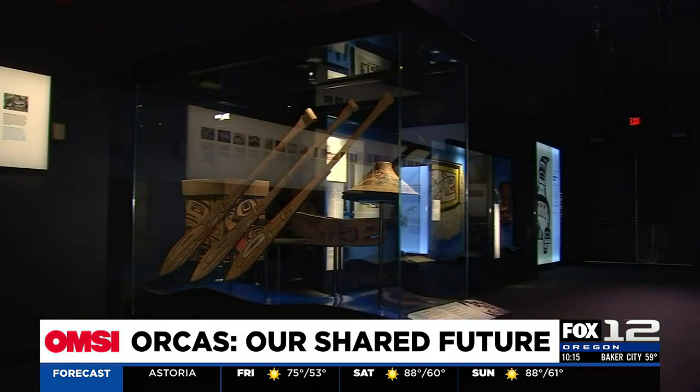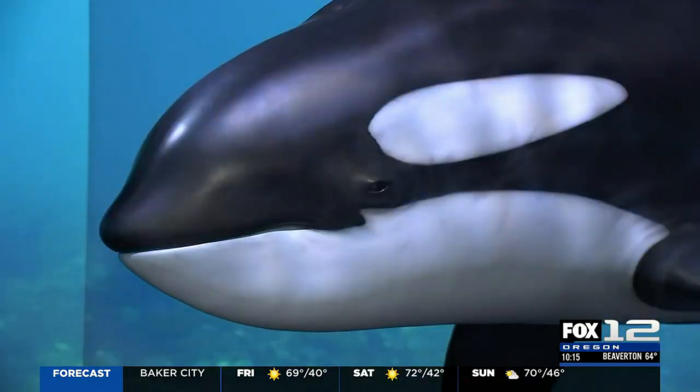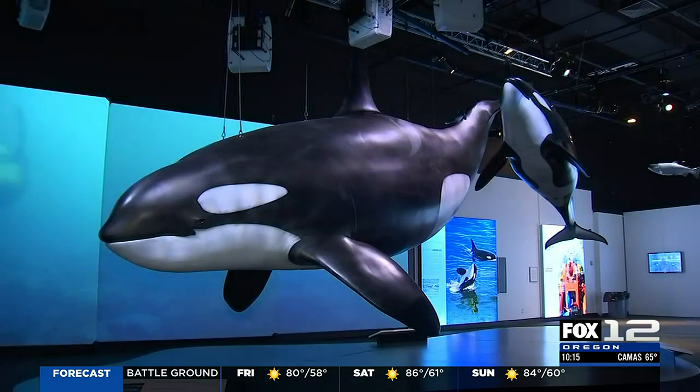So it's the U.S. debut of Orcas: Our Shared Future. It came out of the Royal BC Museum in Victoria. It's a great mix of artifacts, traditional ecological knowledge, real recreated orca models, and great science research. It's really got something for everybody.